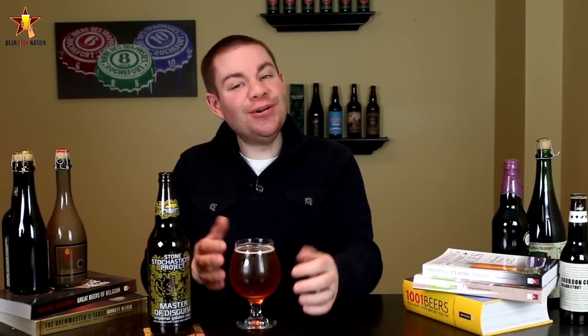Alright guys, so the taste on the Imperial Golden Stout known as the Master of Disguise — cheers. That is awesome, wow! Huge slap of just coffee — like cold brewed, really high-end coffee — right at the front and middle of the mouth. More coffee, a slight vanilla, a slight chocolatey milk chocolate sweetness in there.